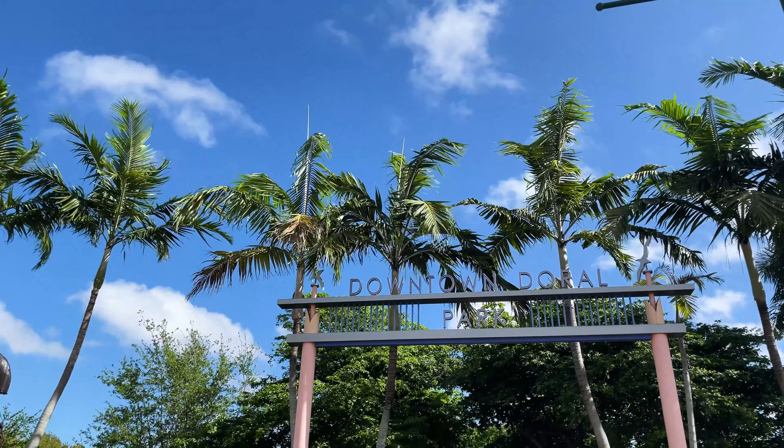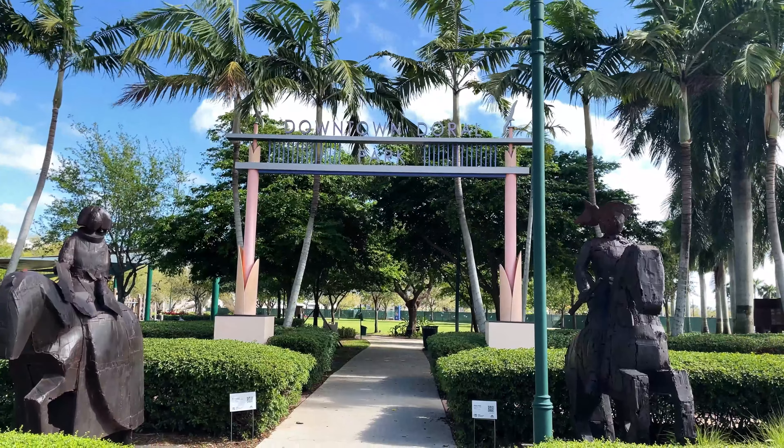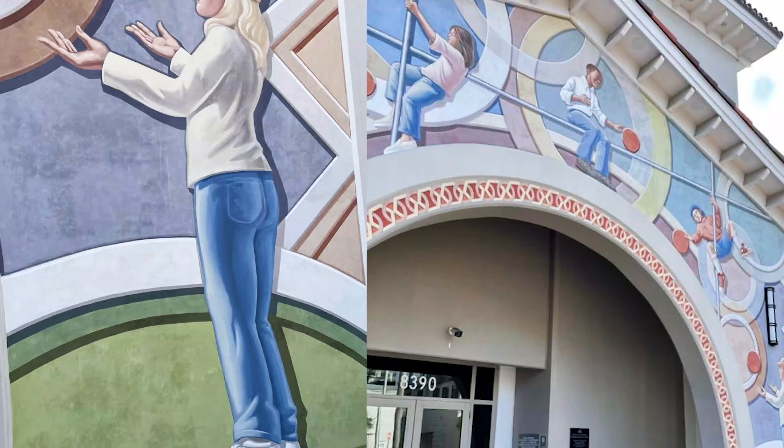We walked downtown Doral Park between Colosos, the Infanta, a knight and his lady on horseback, toward the elementary school, where we admired the Richard Haas mural on its facade.